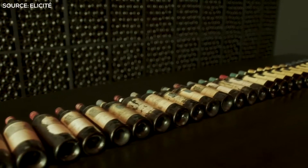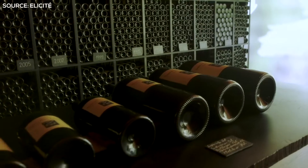I'm Jess from Expert Wine Storage, and here is your ultimate wine storage guide.